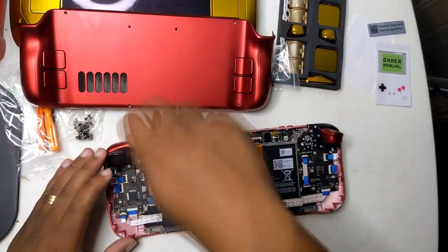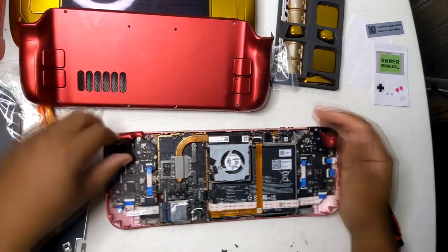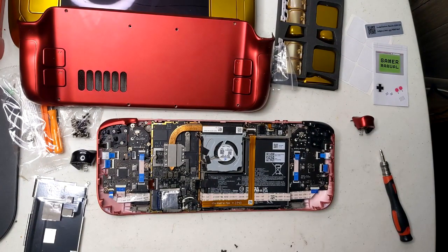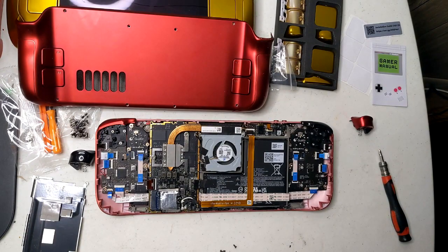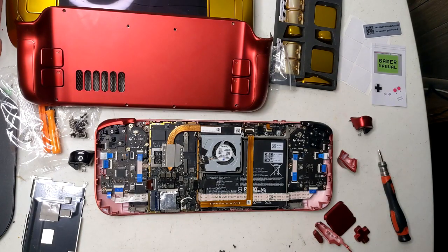Valve has added a battery charge limit setting. You can now cap your charge percentage — like setting it to 80% — to help preserve long-term battery health. This is huge and can keep your deck docked most of the time or consistently plugged in without having to worry about trickle charging or damaging your battery over time.